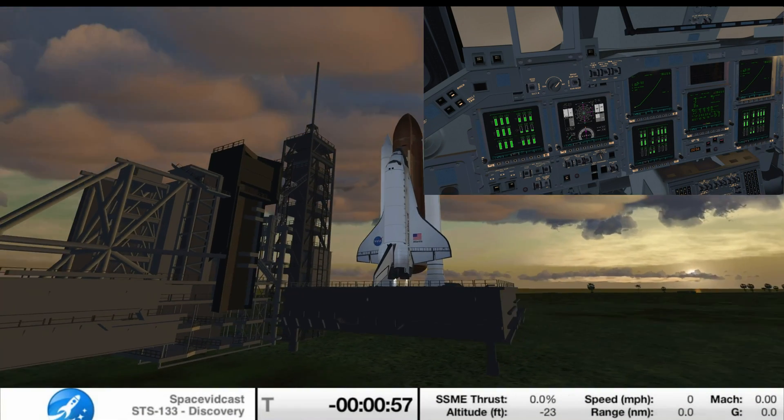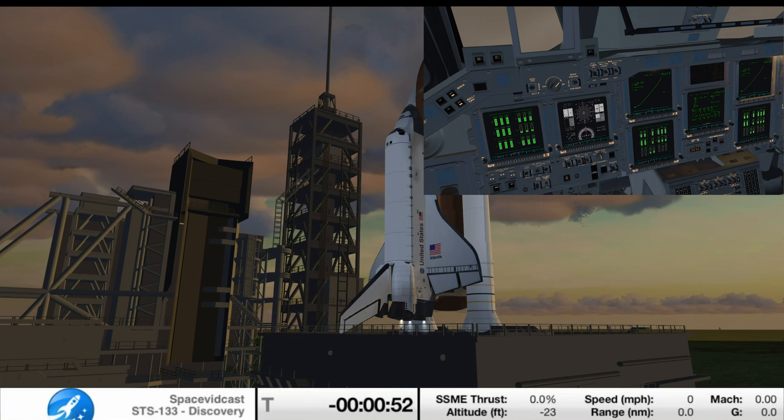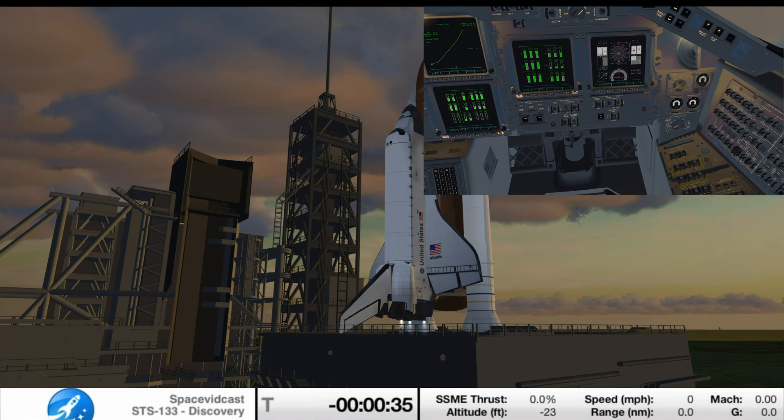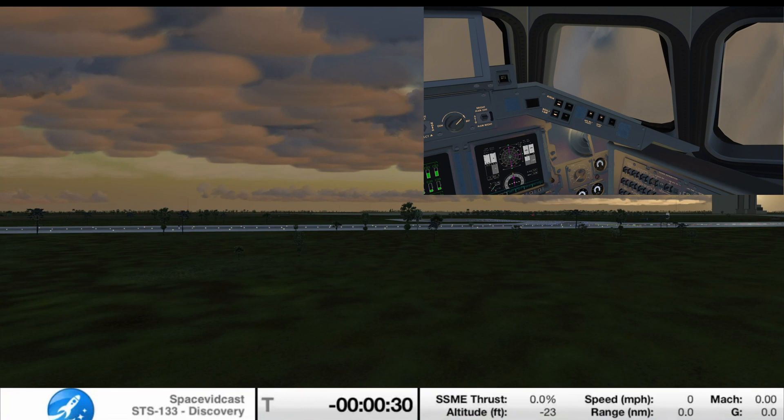The ground launch sequencer will verify that the three main engines are ready to start. The booster joint heaters are being deactivated at this time. T-minus 48 seconds and we're transferring to orbiter internal power. Discovery is now running on its three onboard fuel cells. Coming up on a go for auto sequence start at T-minus 31 seconds. CLS is go for auto sequence start, and we have a go for auto sequence start.